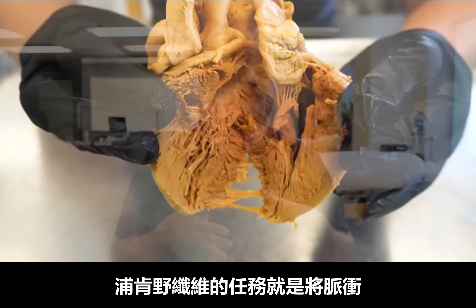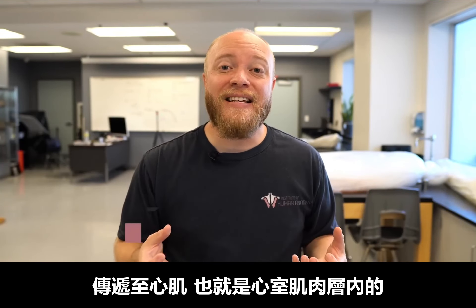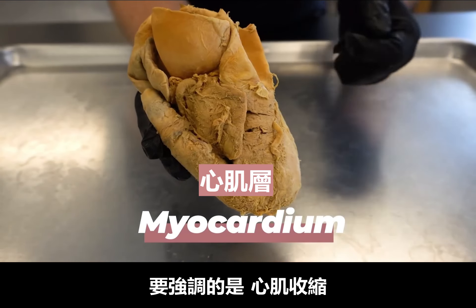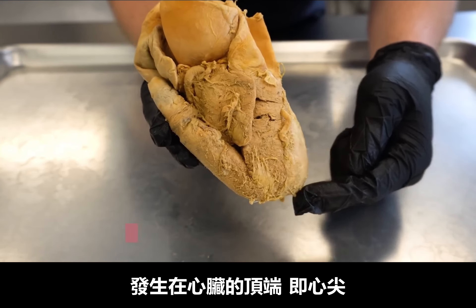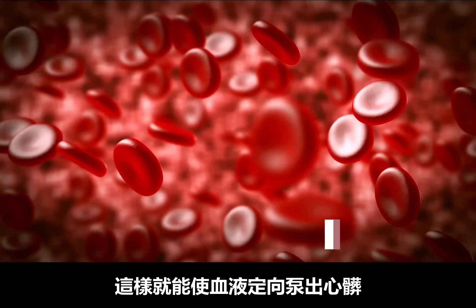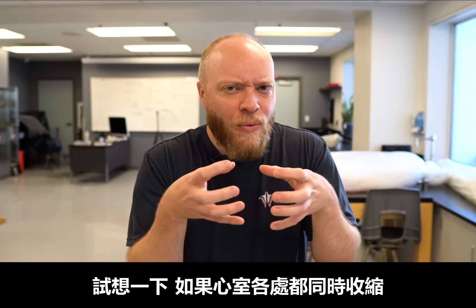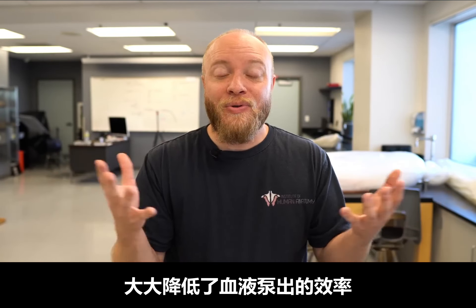It's the job of these Purkinje fibers to transmit that impulse to the contractile heart cells inside of the myocardium — the muscular layer of the ventricles. Myocardial contraction occurs at the tip of the heart known as the apex, and from there moves superiorly. This allows blood to be ejected in a directional manner. Imagine if the ventricles were just contracting everywhere all at once — it would cause the blood to go in every direction, dramatically reducing efficiency.